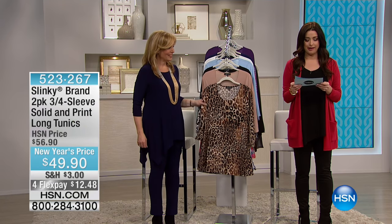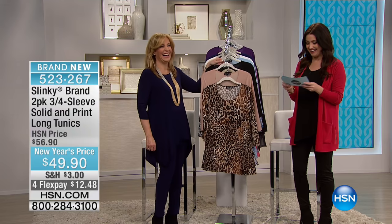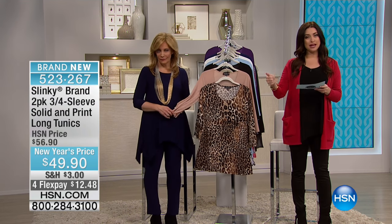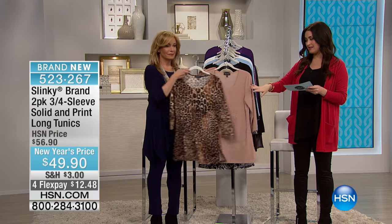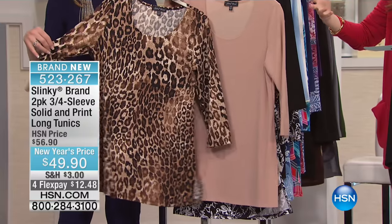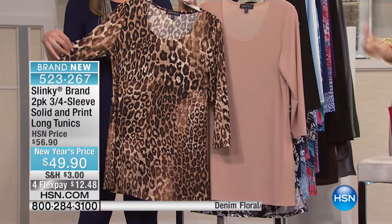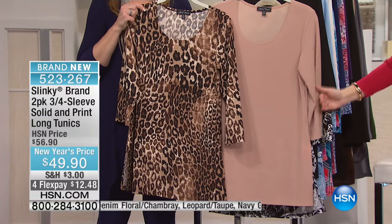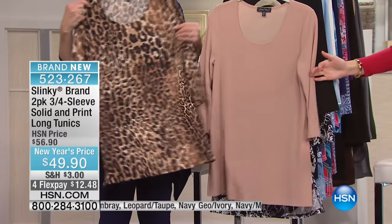Jackie let the cat out of the bag. We're going to talk about the three-quarter sleeve, solid and print long tunic. You get the amazing slinky fabrication that we love — that doesn't wrinkle, that stretches, that you just want to live in day and night. That tunic length, which is nearly impossible to find, at about 30 and a half inches.